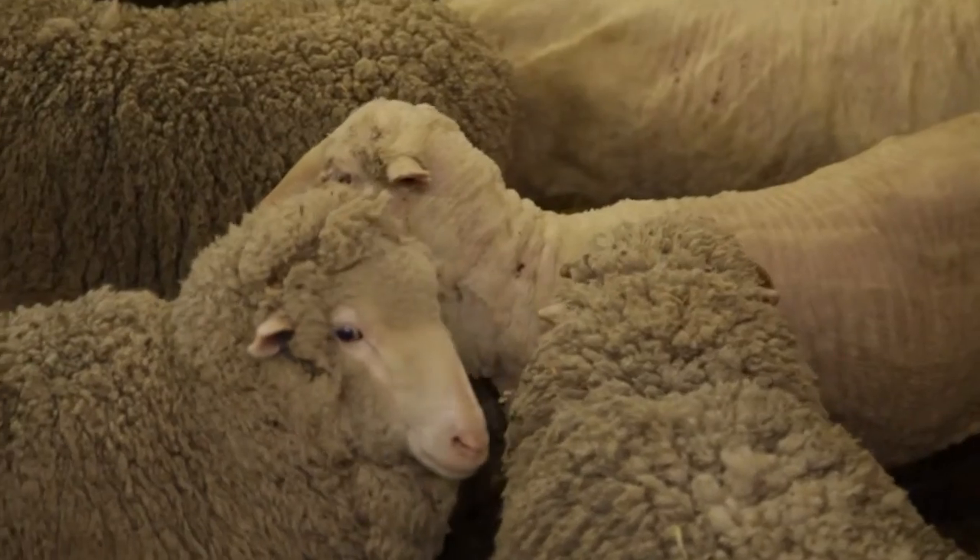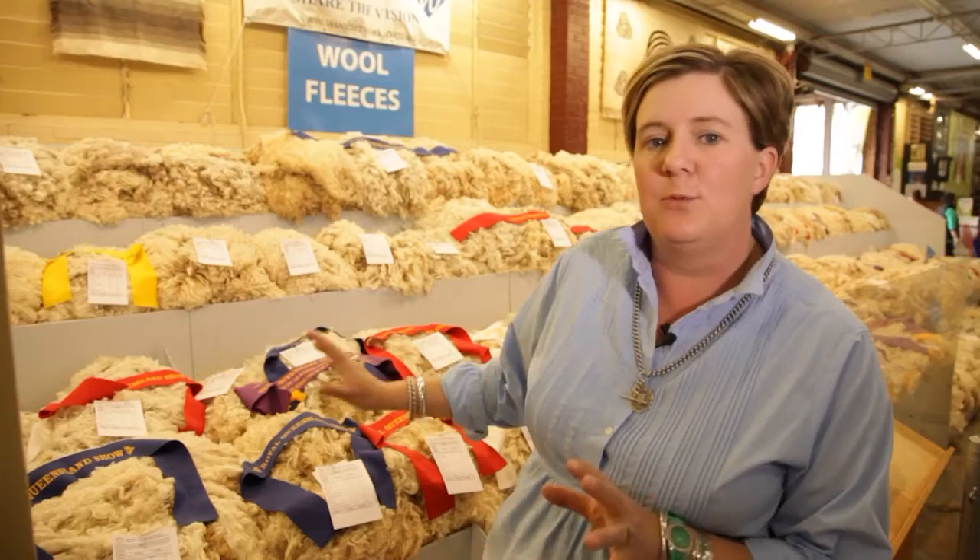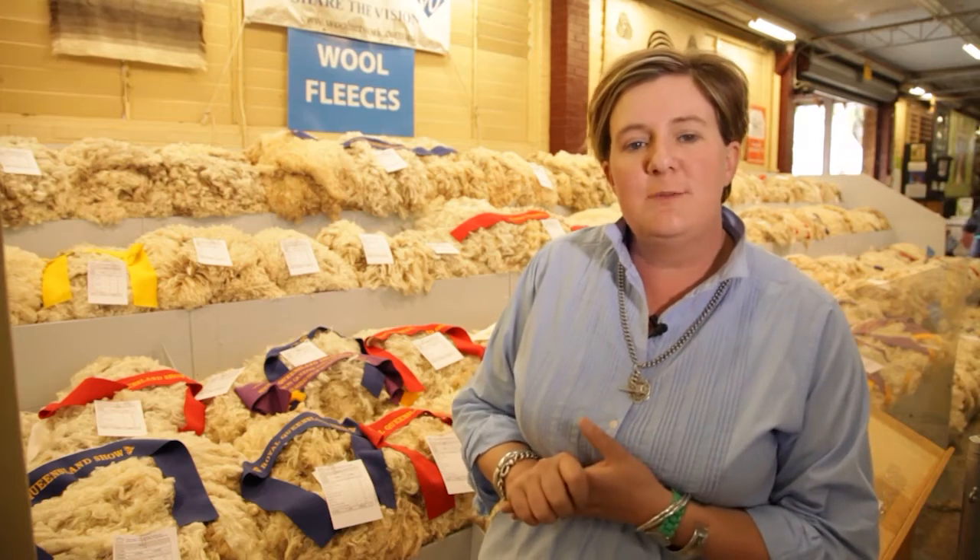Behind me you can see a lovely selection of fleeces. We learnt a little bit before about the wool industry, the difference between sheep breeds and wool breeds, and then we also learnt about shearing and now we've got what happens with the wool when it's taken from the sheep. Sometimes it's brought to the show so that farmers can show their quality of fleece and they have an opportunity to compete against other farmers that also produce wool and see how good their wool is, and that's called benchmarking.